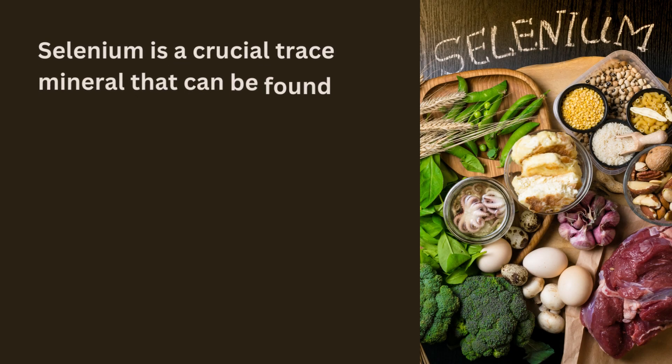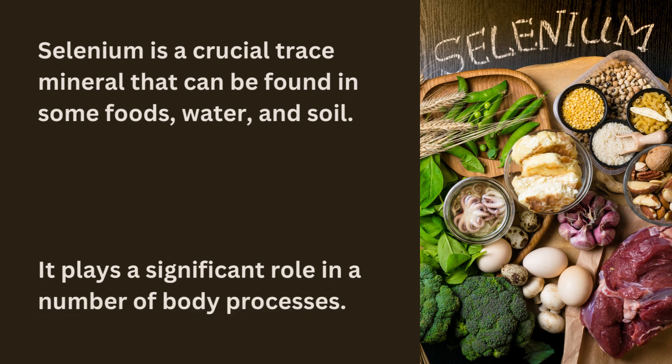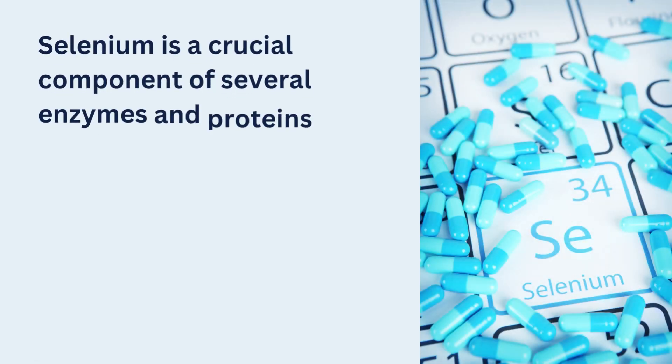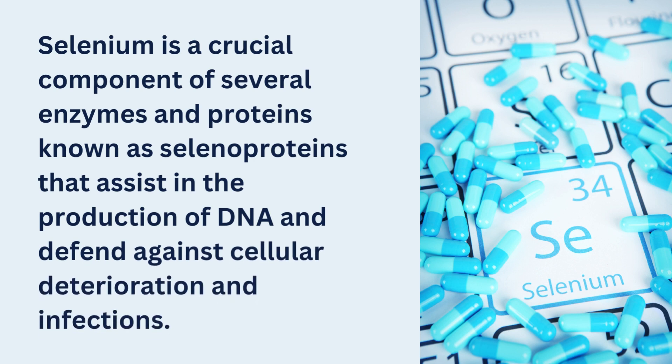Selenium is a crucial trace mineral that can be found in some foods, water, and soil. It plays a significant role in a number of body processes. Selenium is a crucial component of several enzymes and proteins known as selenoproteins that assist in the production of DNA and defend against cellular deterioration and infections.